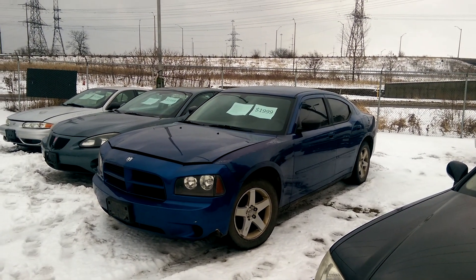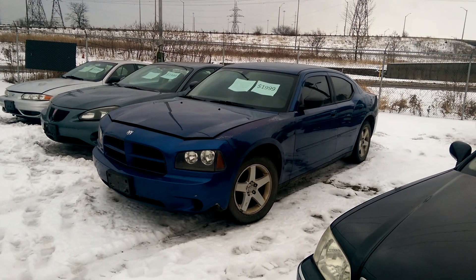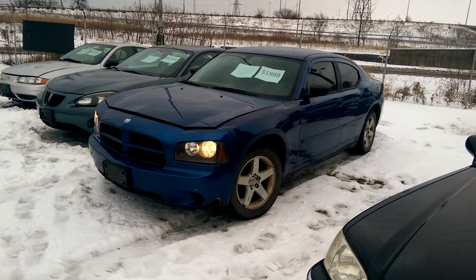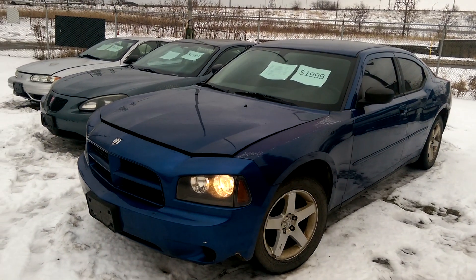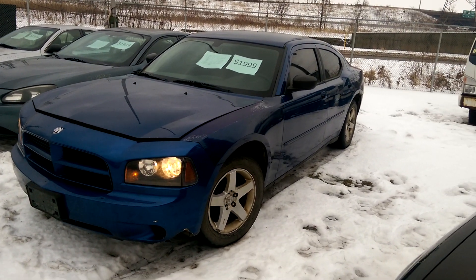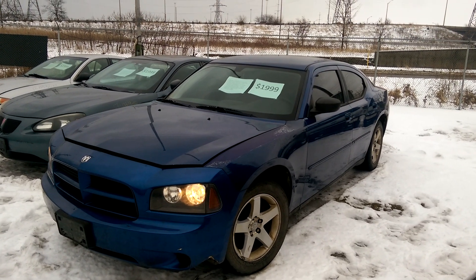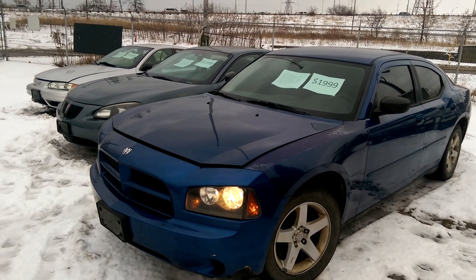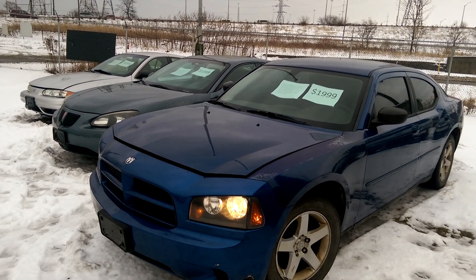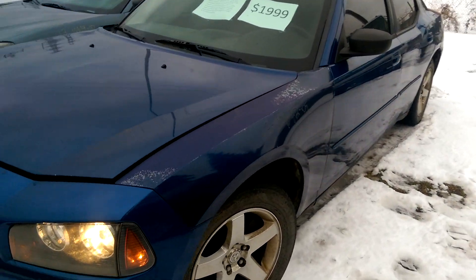Hey everyone and welcome to this video. Today I'm at Kenny U-Pull and the vehicle I'm going to be showing you is a 2009 Dodge Charger. This does have a remote start, so let's see if it works — and it actually works. The hood's popped, I don't know why it started, it shouldn't have, but anyway it started.